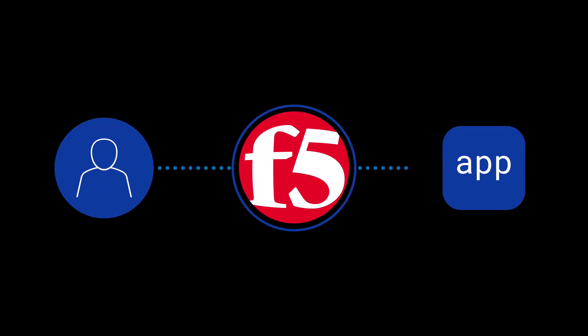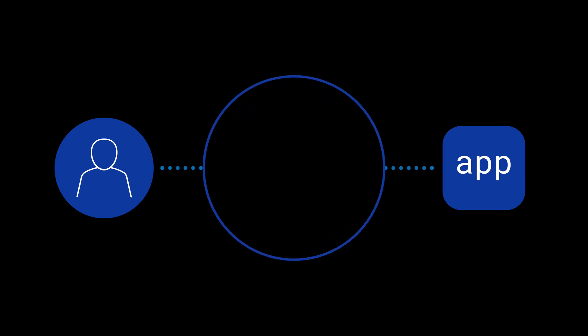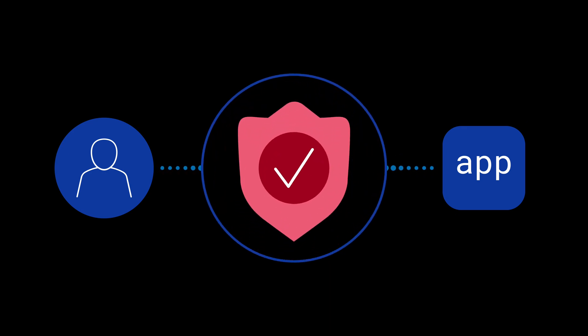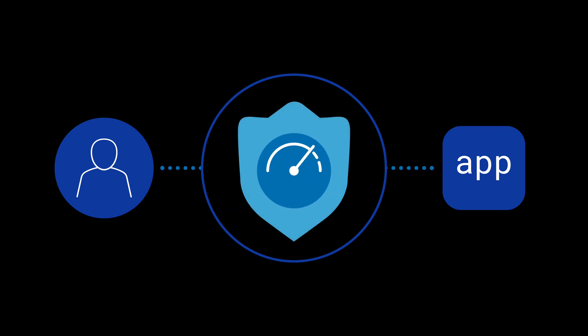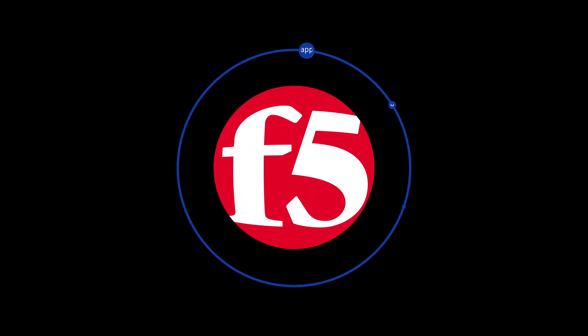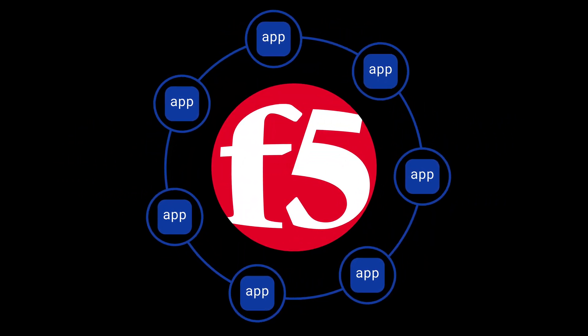But what does F5 do? F5 is the intelligent front door for your apps, making them more secure so you're protected from cyber attacks, more resilient to prevent downtime, all while improving performance so your apps run at the speed your customers expect. Only F5 secures every app and API anywhere.